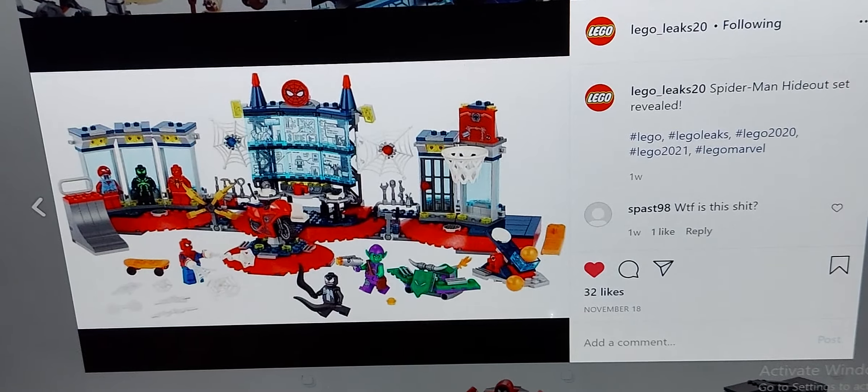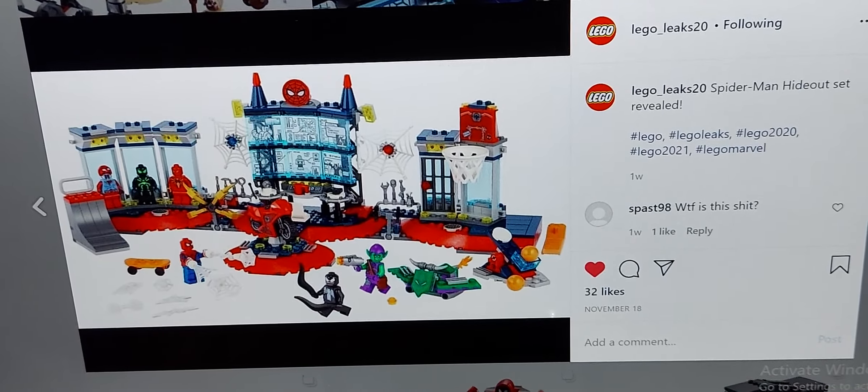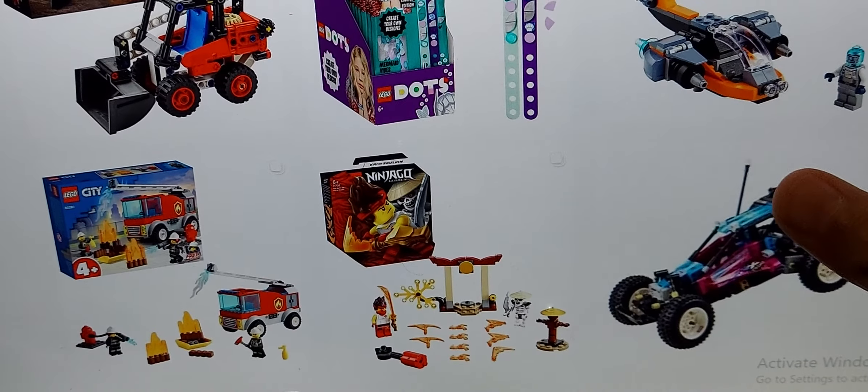I'm probably not going to be the first one to review these sets. Just Too Good is part of the LEGO Ambassador Network, so he'll probably get these sets early, just like he got the Star Wars sets early. While we're here, I'll show you a couple of new leaks.